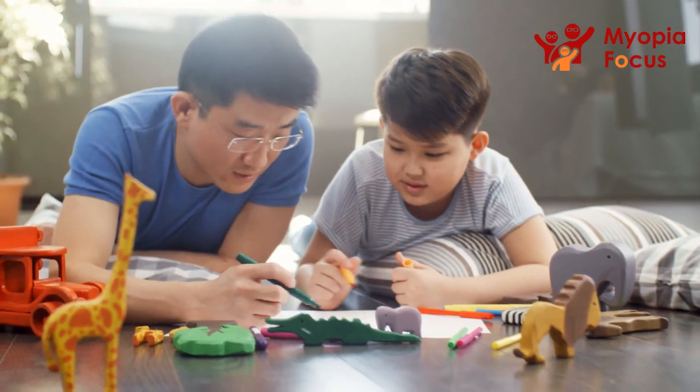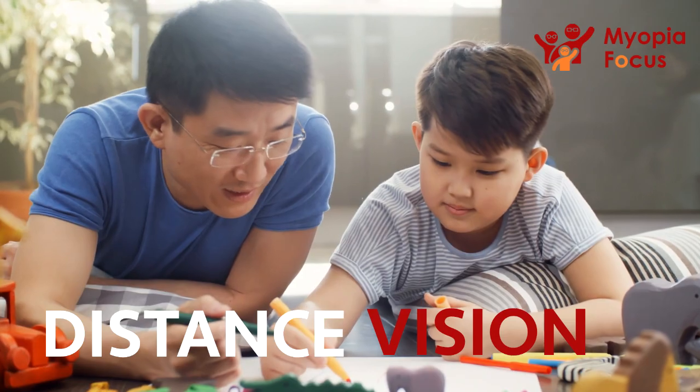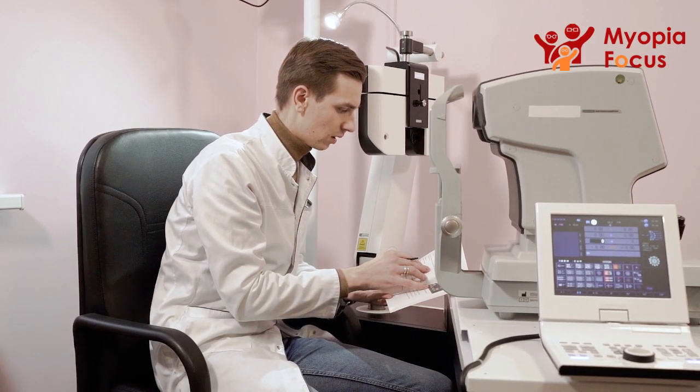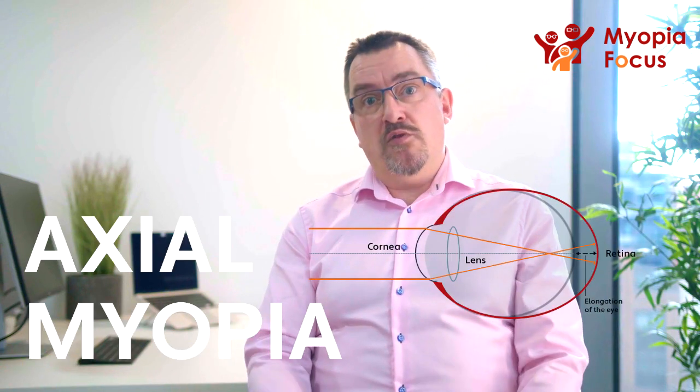If you're a parent who has a child who's been diagnosed with Myopia, or if they are struggling with their distance vision, Myopia Focus can help you find out more about Myopia and provides valuable advice and guidance. There are two main types of Myopia: refractive Myopia and axial Myopia.